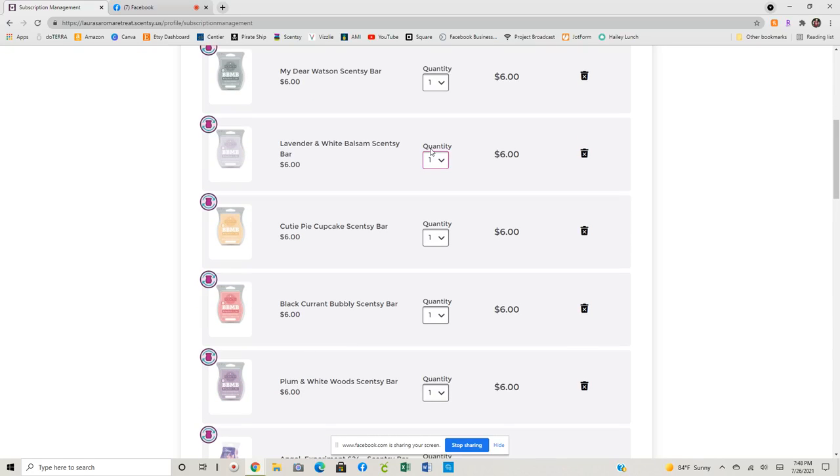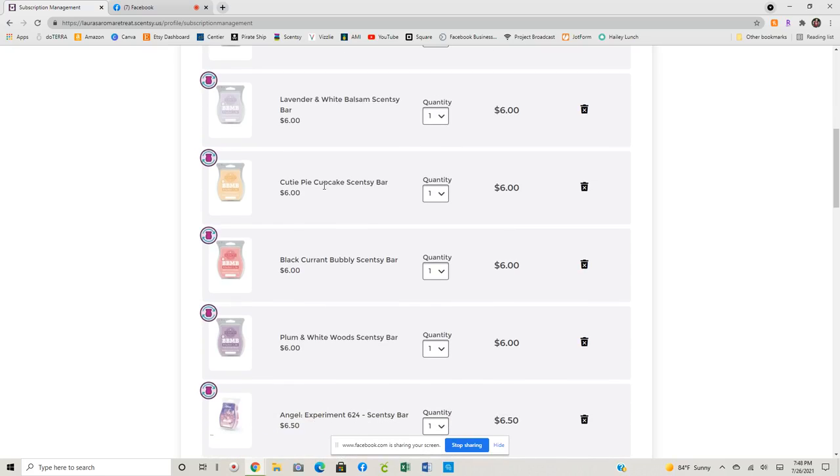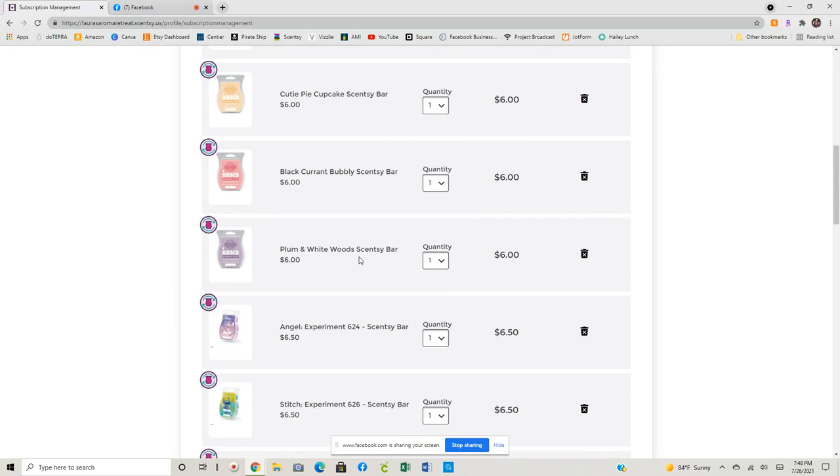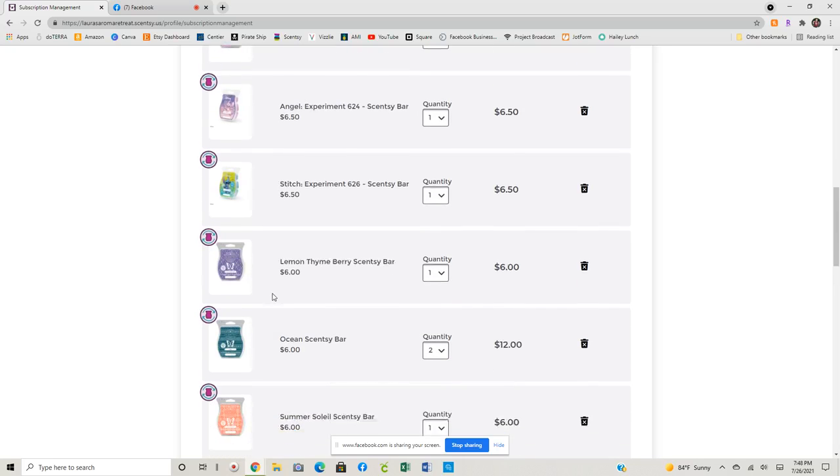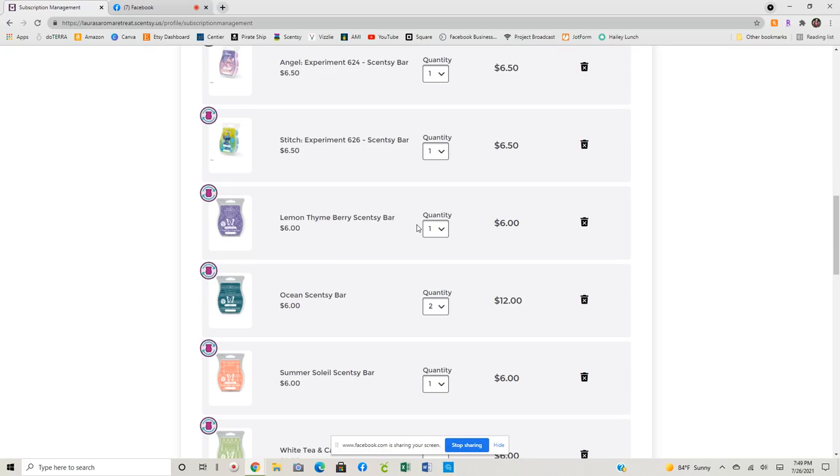My Dear Watson I probably could have done quarterly and been just fine. Lavender and White Balsam — this was from our last fall Bring Back My Bar — that needs to stay monthly. If for some reason it got voted back on this round, which we're currently going through, I wouldn't change this one. Same thing with Cutie Pie Cupcake, Black Current Bubbly, Plum and White Woods. I probably should have shifted those and made the stitch bars in my quarterly club, but I was really extremely excited about those bars when they came in. Lemon Thyme Berry I put into my monthly club.